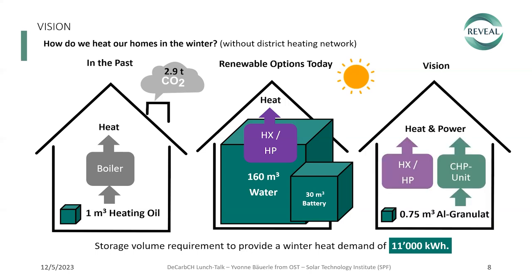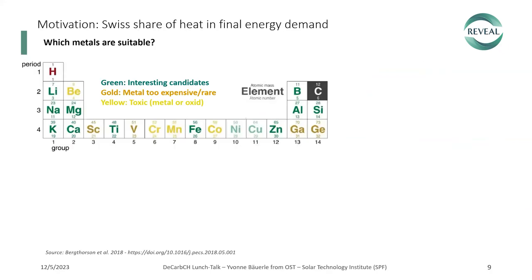Our vision is, additionally to heat pump systems and short-term storage options in your home, to have a CHP unit that generates this winter heat and power from renewable metal fuels — for example, aluminium from aluminium granulate. This requires even less storage volume compared to heating oil.